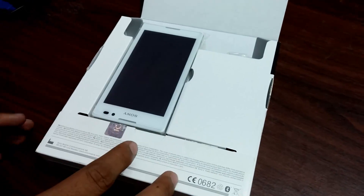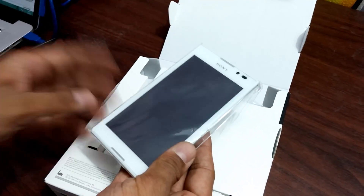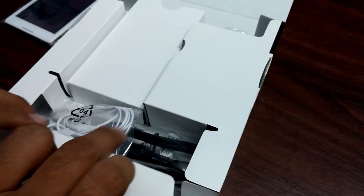So as you can see here is the white edition, the large 5-inch Sony Xperia C. It feels quite heavy — that's the first thought — and looks quite premium. Let me just keep this aside for now and show you what else comes in the box.